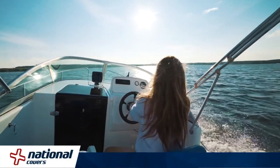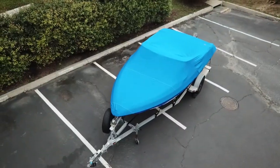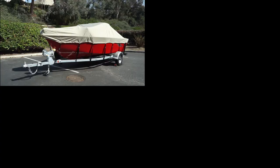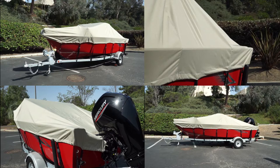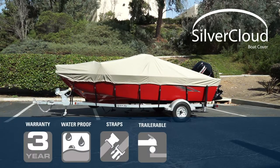Since 1995, National Covers has been the leading supplier of boat covers, carrying the widest selection and the best boat cover brands on the market. If you're looking for an entry-level, high-performance, long-lasting boat cover, then look no further than Silver Cloud Boat Covers.